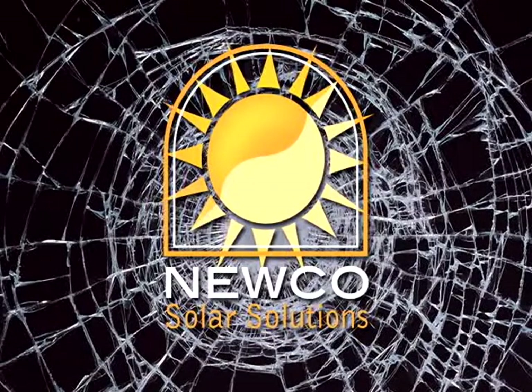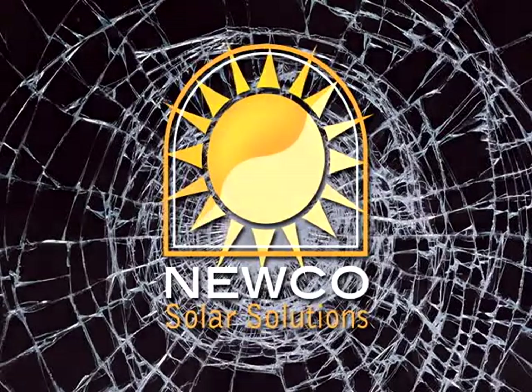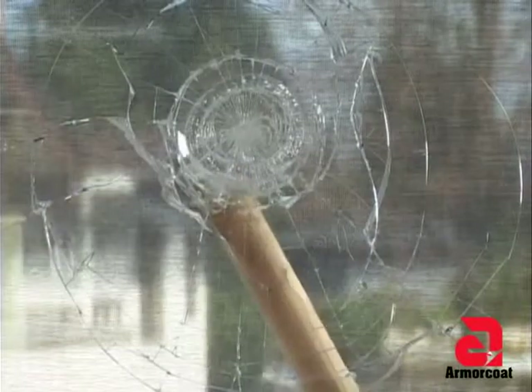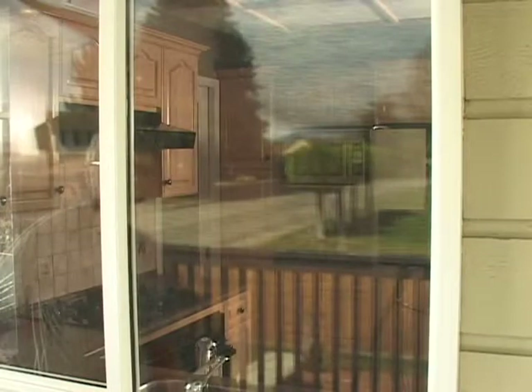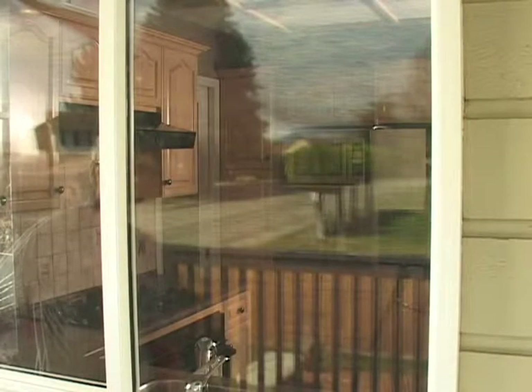At Nuco, we understand that when selecting a company to help you with your solar control, safety and security needs, it's important to feel confident. Armor Coat Safety and Security Window Film provides protection against break-ins and from the dangers of broken glass. Once installed to your windows, Armor Coat offers valuable benefits.